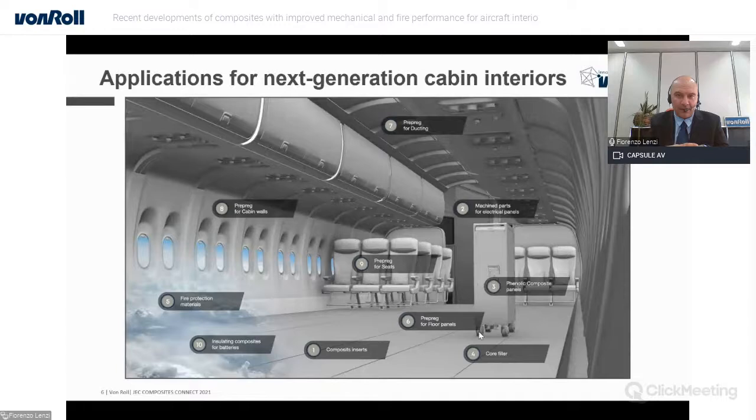What is new is regarding new epoxy resin systems which have special features. They are anhydride-, halogen-, and solvent-free. They have very long shelf life and allow for ambient temperature storing conditions for several weeks. They enable very fast processing to shorten full production cycles for parts, while at the same time satisfying the FST requirements for FAR 25.853. These systems find their final applications in two main product portfolios: core filler material and prepreg.